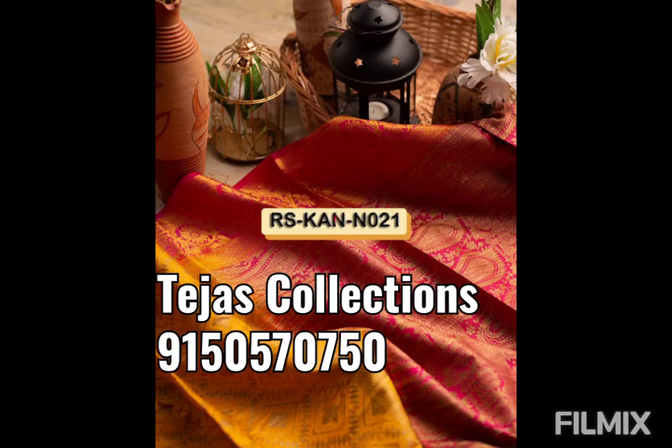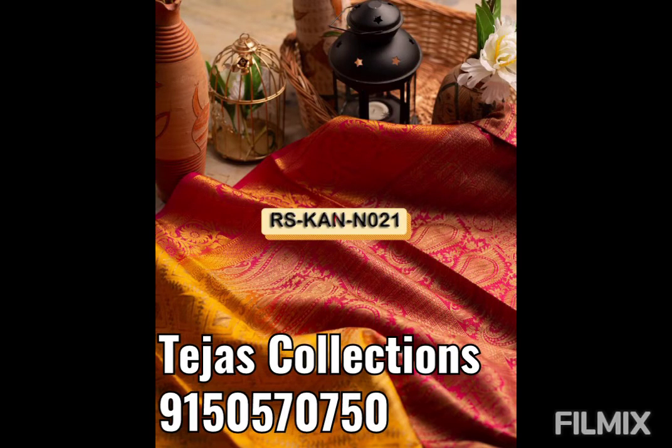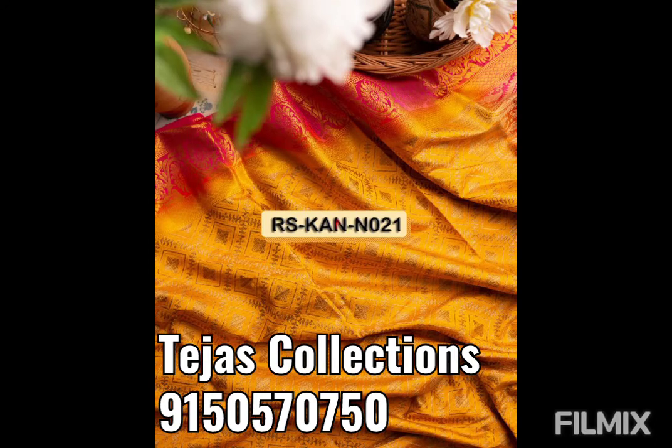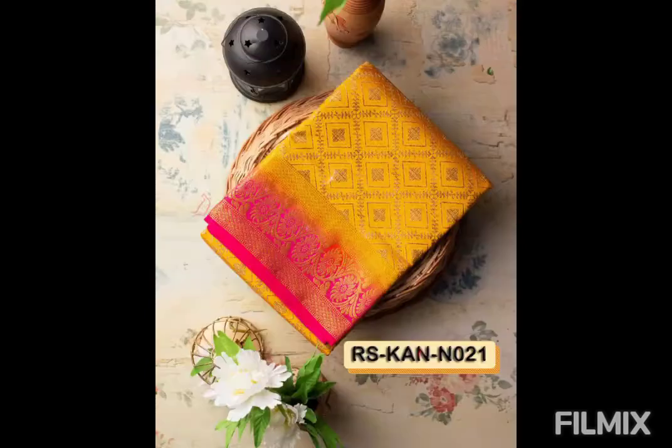This is a tissue saree. It is a soft silk. If you look at it, it has a golden border. It has a dark pink color border with border and pallu also. So overall, the body has a yellowish color.